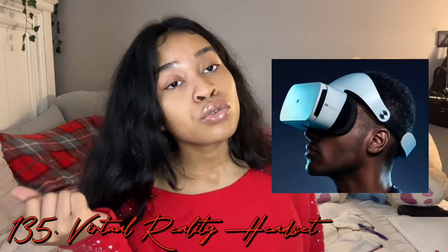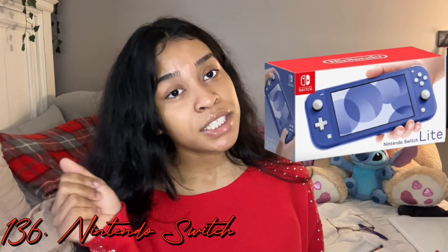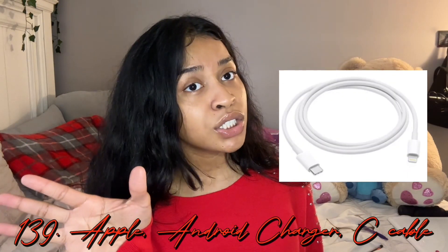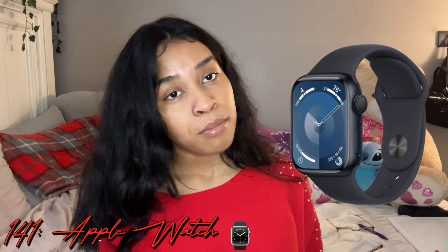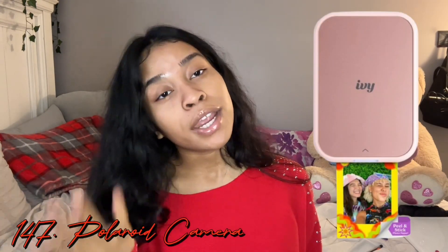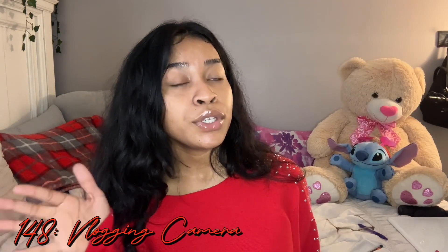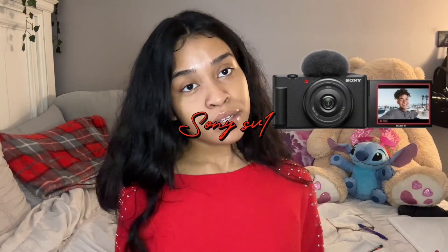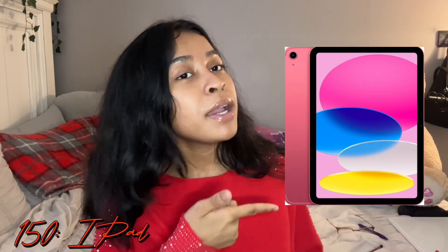Next we're going through electronics. If you like gaming, you can get a PlayStation 5, a PC console, a virtual reality headset, a Nintendo Switch. Laptop — a MacBook or any other laptop you like. A portable charger or wireless charger if you need one. An Apple Watch, Apple AirPods Max headphones or AirPods. An iPhone, a phone case, a printer, a camera or polaroid, a vlogging camera — if you do YouTube you can get a Canon G7X or a Sony ZV1. Video editing software like Final Cut Pro.